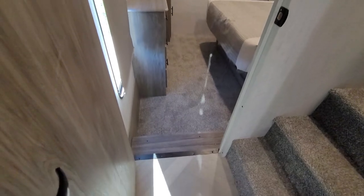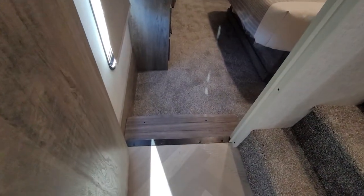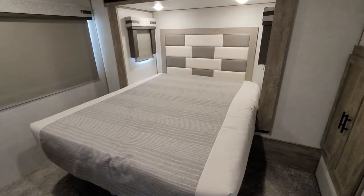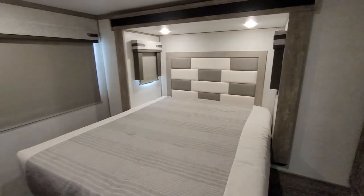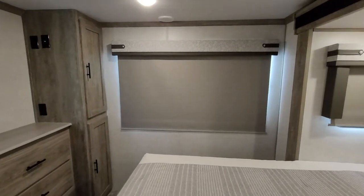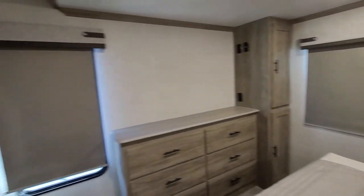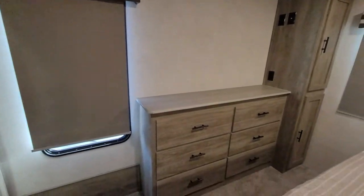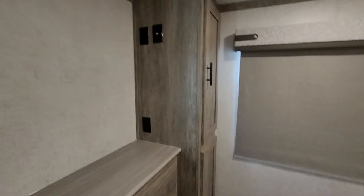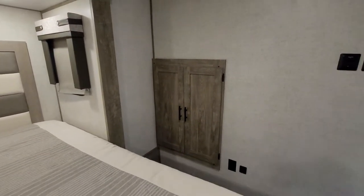And your bedroom is in the back. It does have two steps — you go down one level. King-size bed. Again, blackout roller shades. This right here will open up to a huge window so you can get a nice view, and another roller shade there. Six dressers, two wardrobes, and another wardrobe over there.